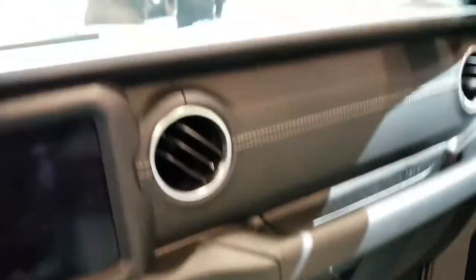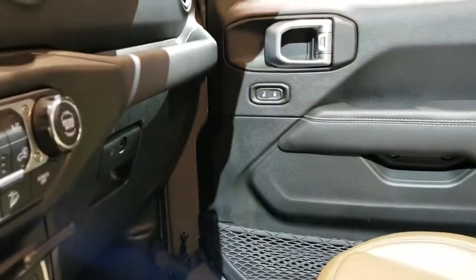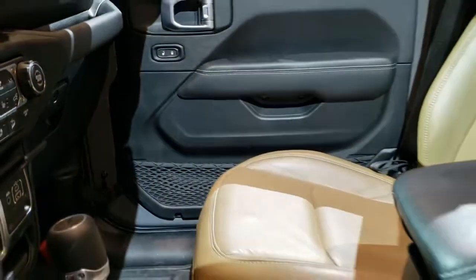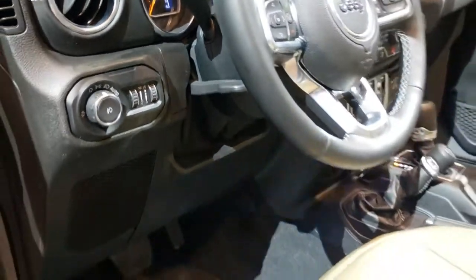Not really seeing anything that throws it off as a North Edition other than that badge on the back. It has the HomeLink buttons right there. Maybe it gives you the cold weather group. They don't have a window sticker on this one, so it's kind of hard to judge exactly what the North Edition is. There's auto headlamps and a tilt-telescopic steering wheel.